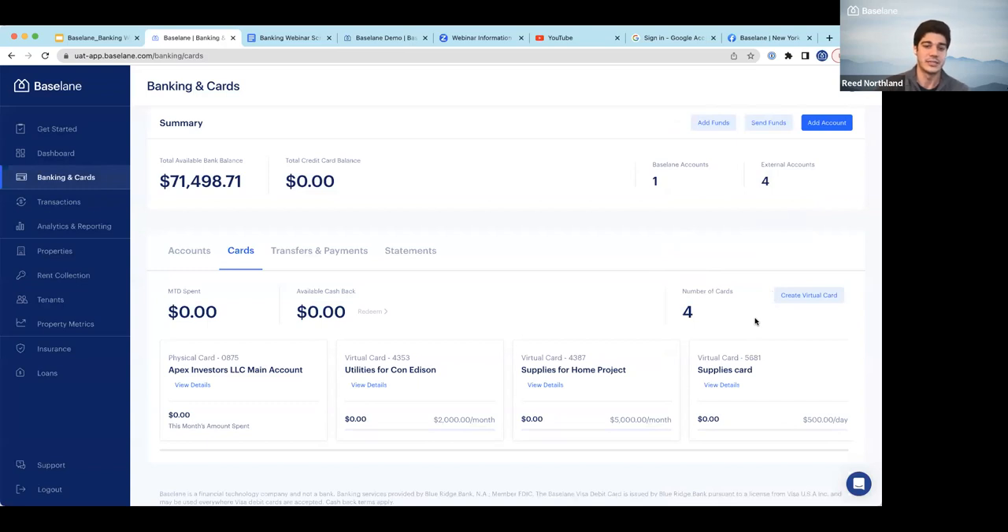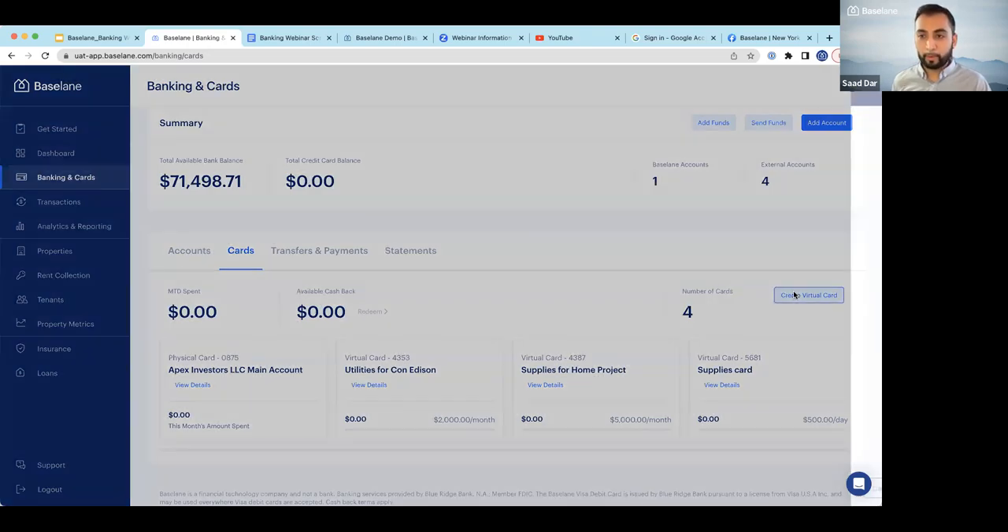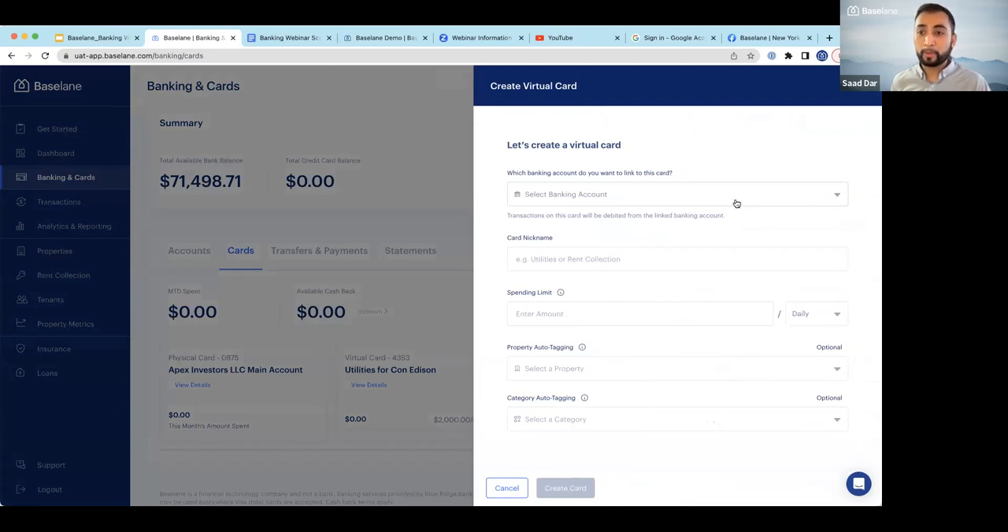Not all expenses can be paid via card, but those that can — it's a great way to automate bookkeeping on the back end, and you earn cash back on that spend. You can put an individual virtual card on file at Home Depot for a specific contractor, tied to a specific renovation you're working on. One of my favorite use cases: you can add it to your Home Depot app as the card on file. If a contractor goes there and calls in an order, they can be directly tied to this card, with spending limits and property and category tagging.